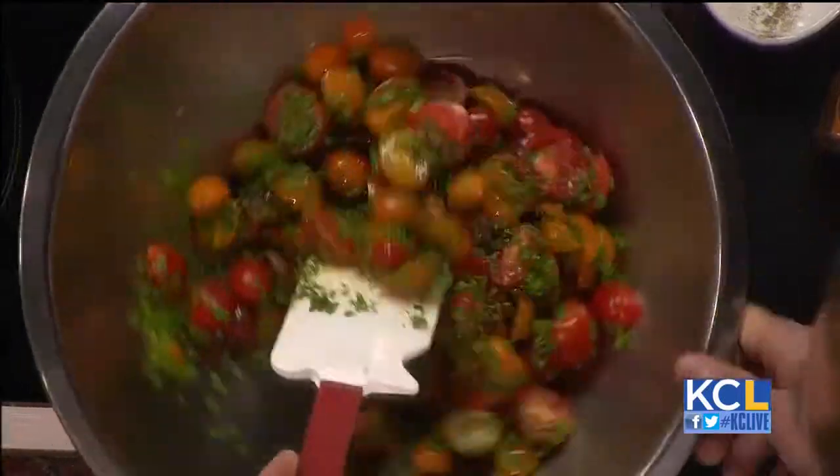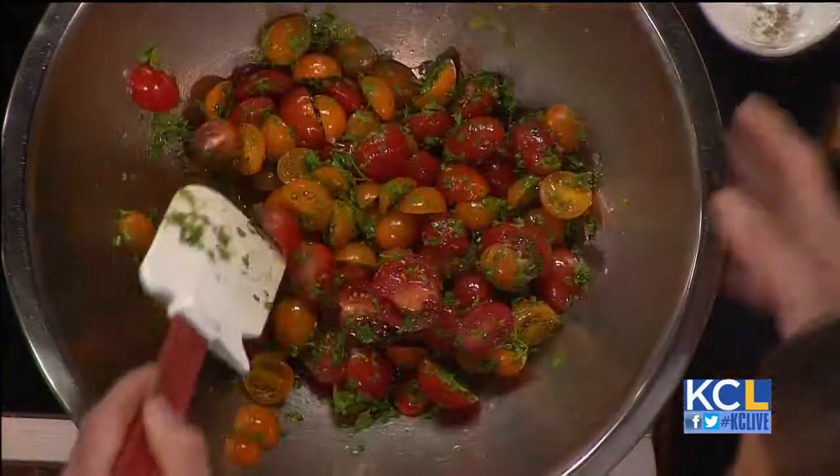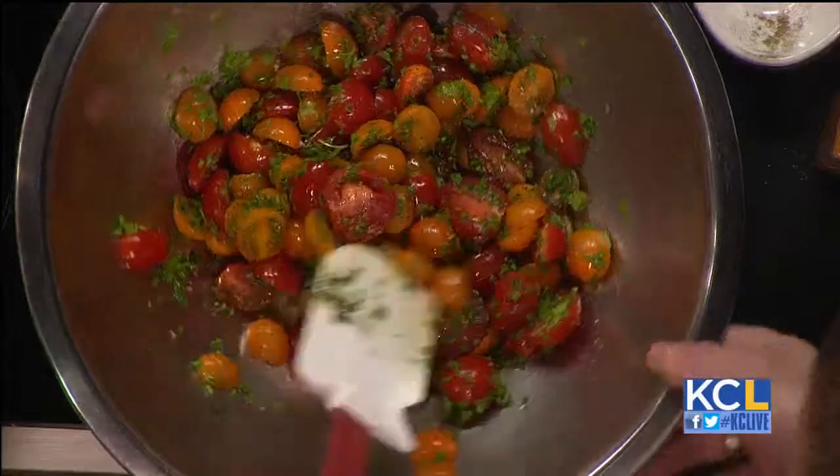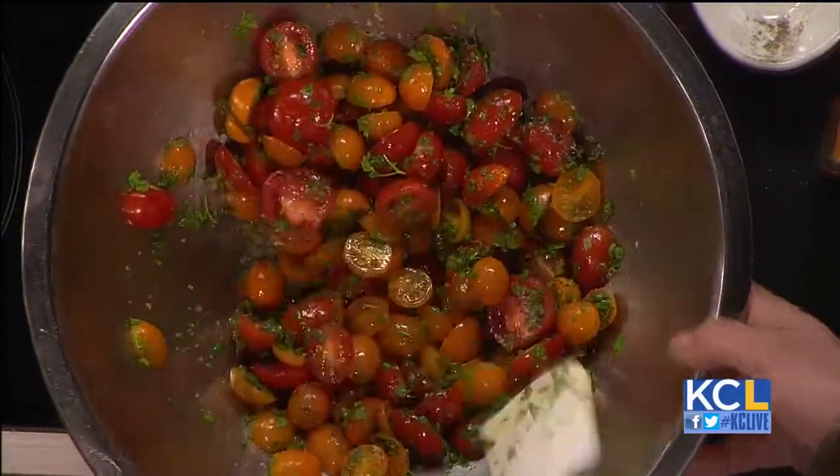You just layer the chervil right on at the end. I would do this about a half hour in advance. You can keep this at room temperature for about four hours. We never refrigerate tomatoes — we want to keep them nice at room temperature.